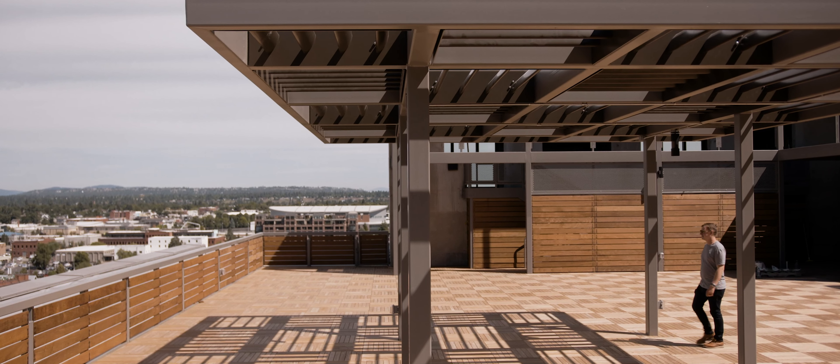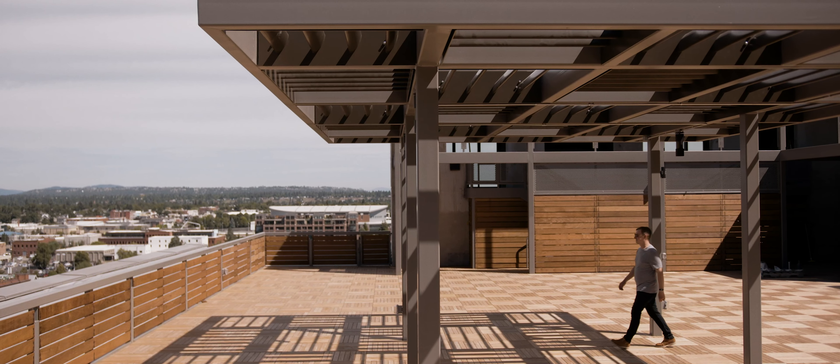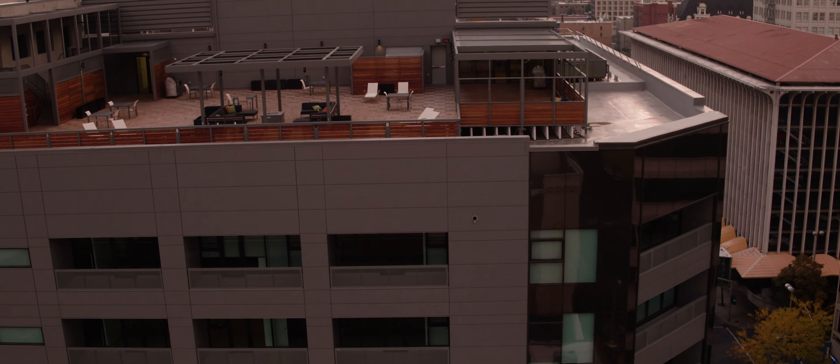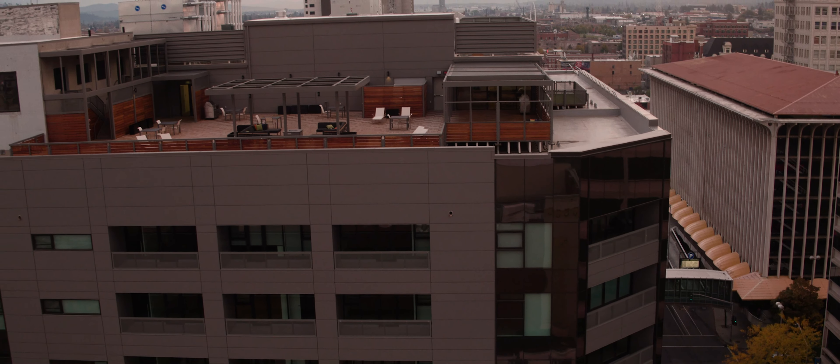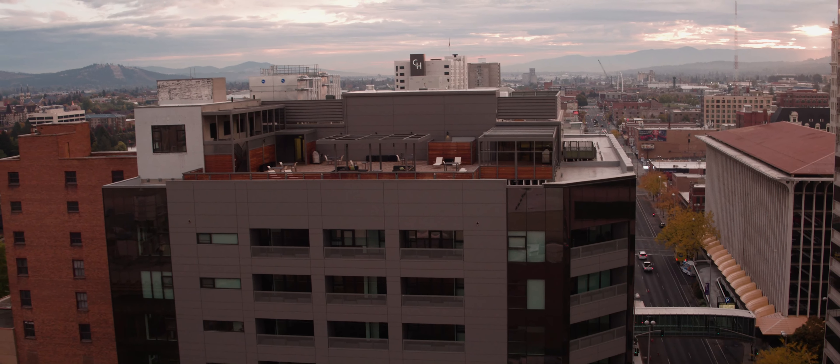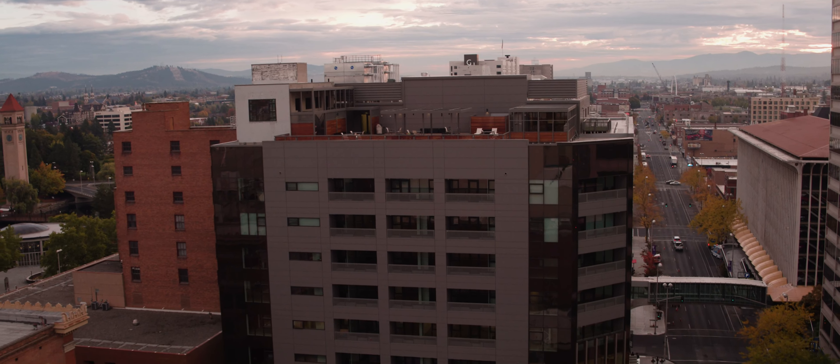One of the most unique features about the building is the rooftop deck. We have over 5,200 square feet of rooftop deck that's fully furnished — barbecues up there, plenty of area. We've had a lot of events and they've been very successful. It's a great feature for downtown.